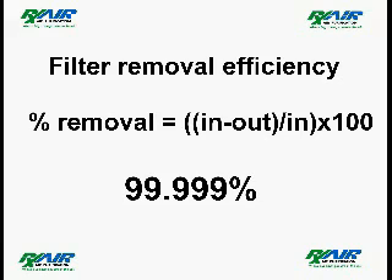This test demonstrated a HEPA filter efficiency of 99.999%. 99.99% is a typical result for our filter testing, and the average result of our filter testing is 99.992%.